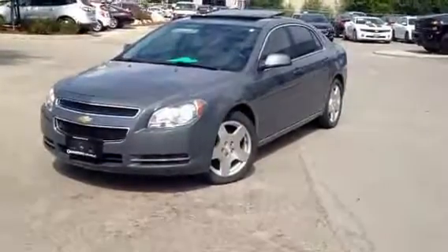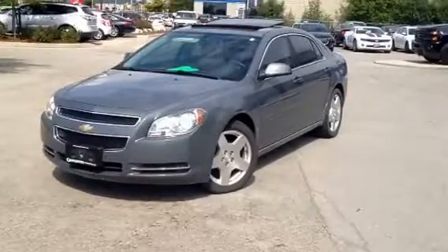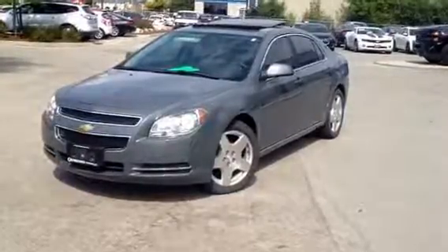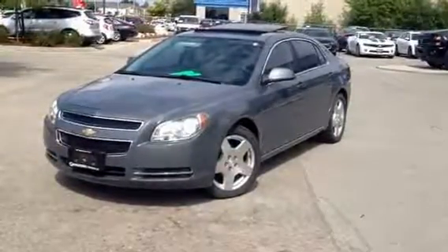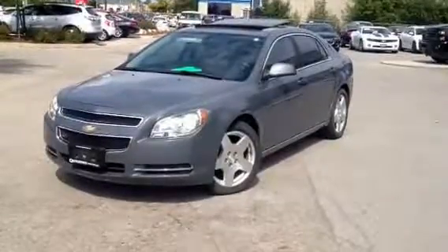Hello Patricia, it's Pat from Georgetown Chevrolet. I'm showing you today a 2009 Chevrolet Malibu 2LT. The vehicle is one owner, traded in at our dealership, and the vehicle is accident free.